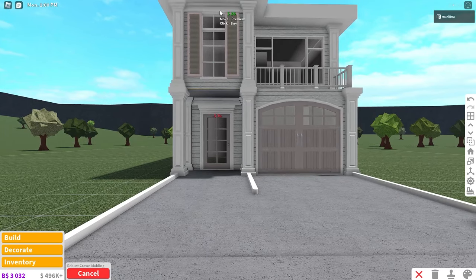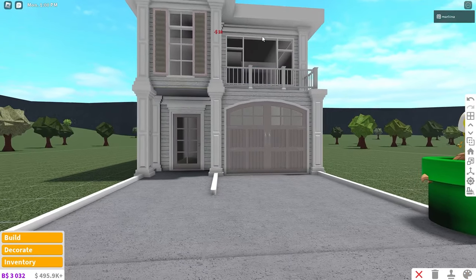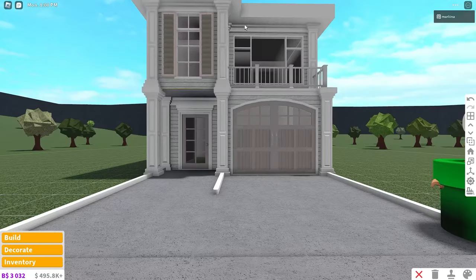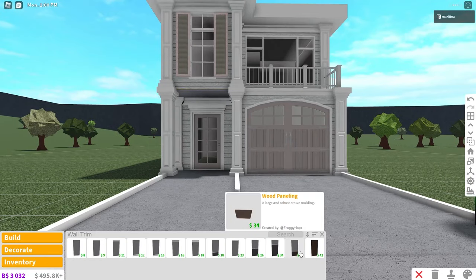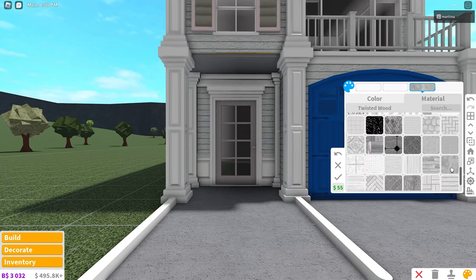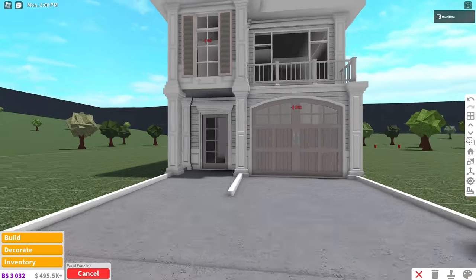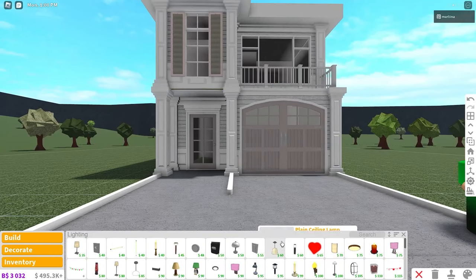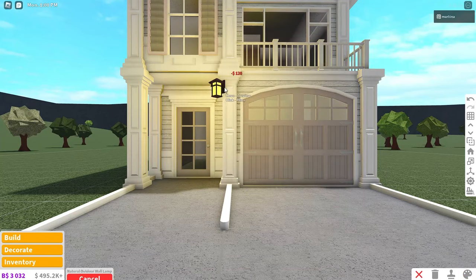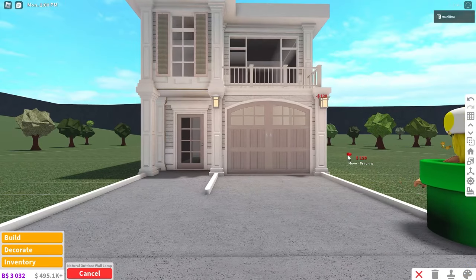I'm using this crown molding on the left side of the house and I'm also placing it up here on the second floor wall. But for the garage wall, we're going to use the flat crown molding because this wall trim doesn't work with the garage. So now let's grab the wood paneling because it kind of matches with the pillars — coloring it the same and placing that on each wall, even the ones up here. And now I want to grab this outdoor lamp and place it at the top of these pillars, on both of them.